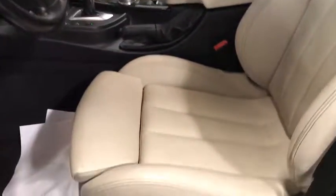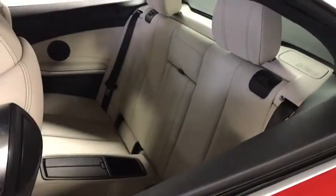CD player, trip computer, rear window defroster, tachometer, panic alarm, brake assist, remote keyless entry, driver vanity mirror.